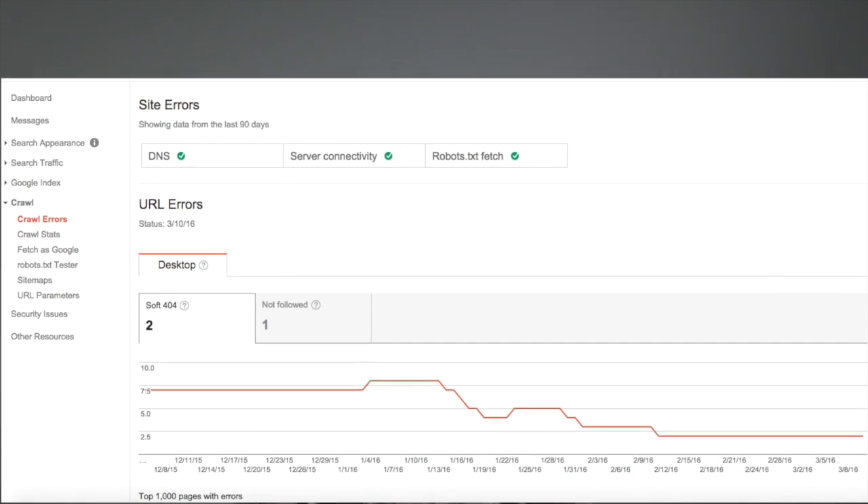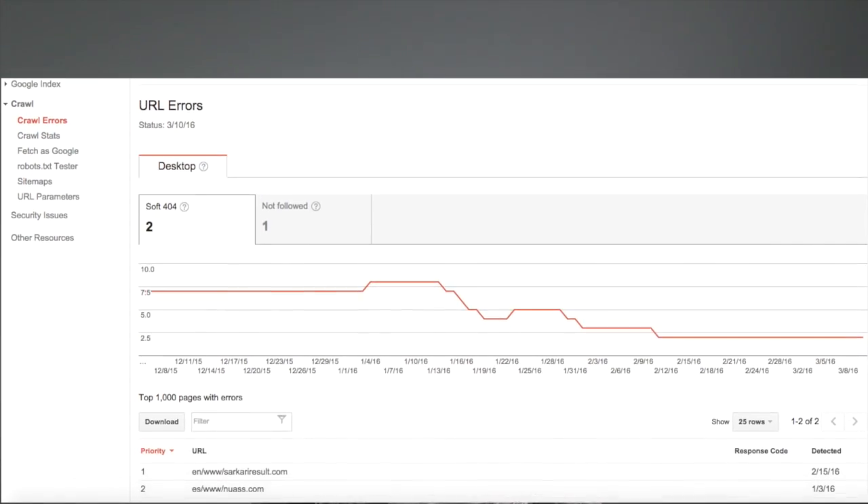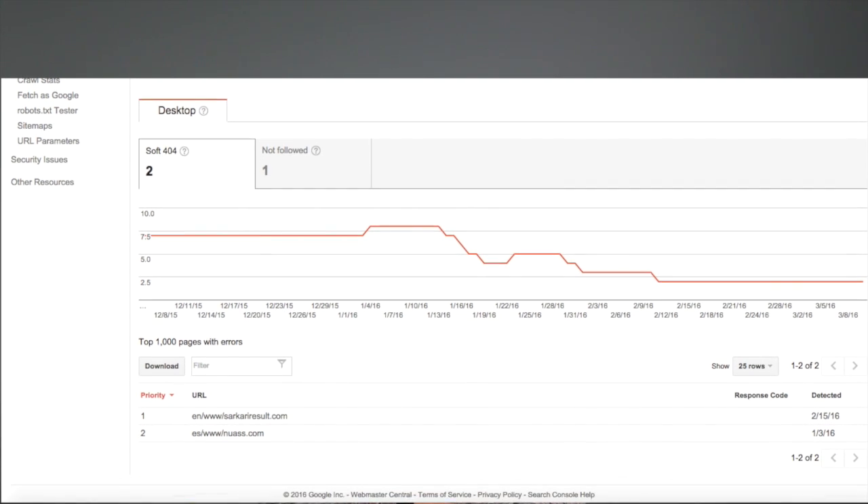404 errors occur when a user or bot attempts to access a page that doesn't exist. It's usually caused by a page either being removed or moved to another URL without putting a redirection in place. It can also be triggered by a link that points to an invalid URL. Up to 1,000 404 errors can be exported at a time from your Google Search Console account.